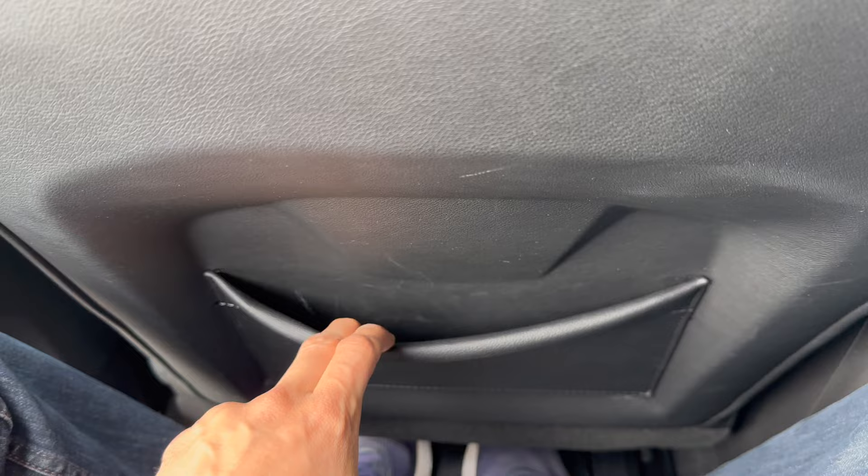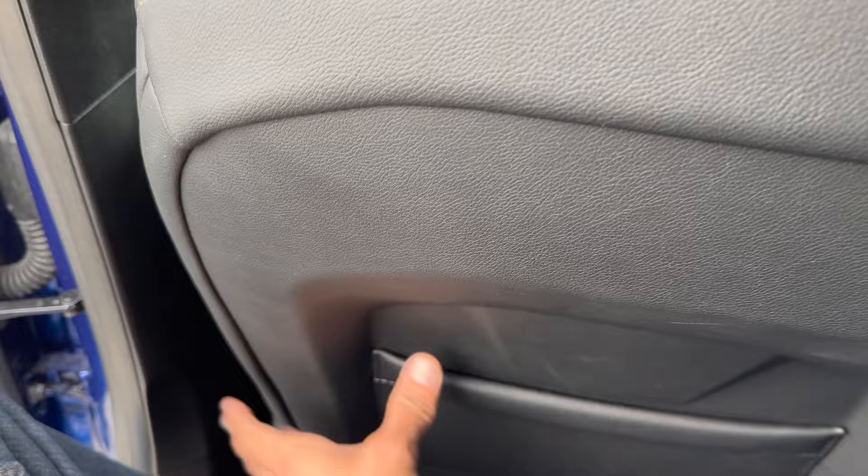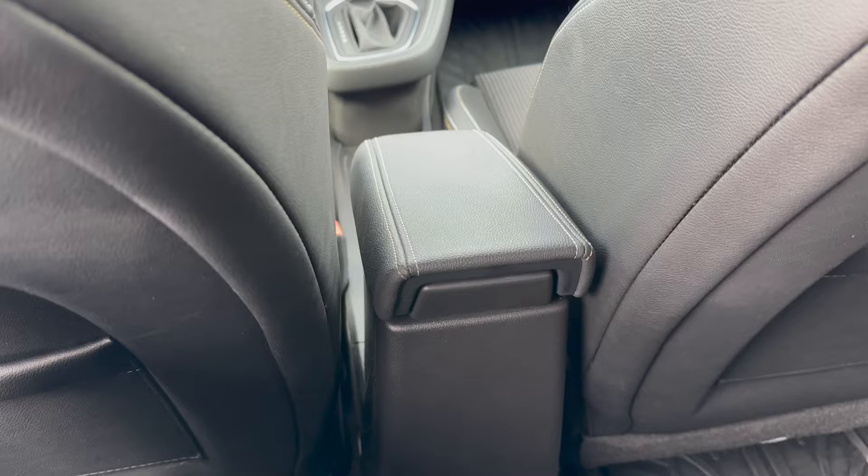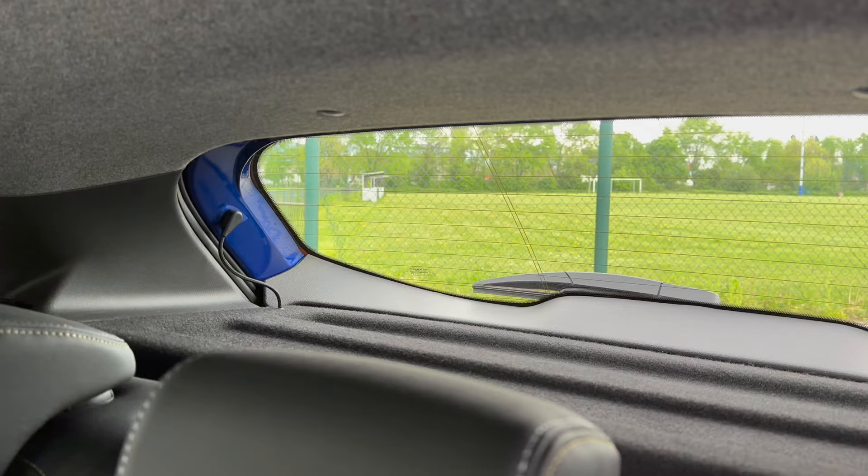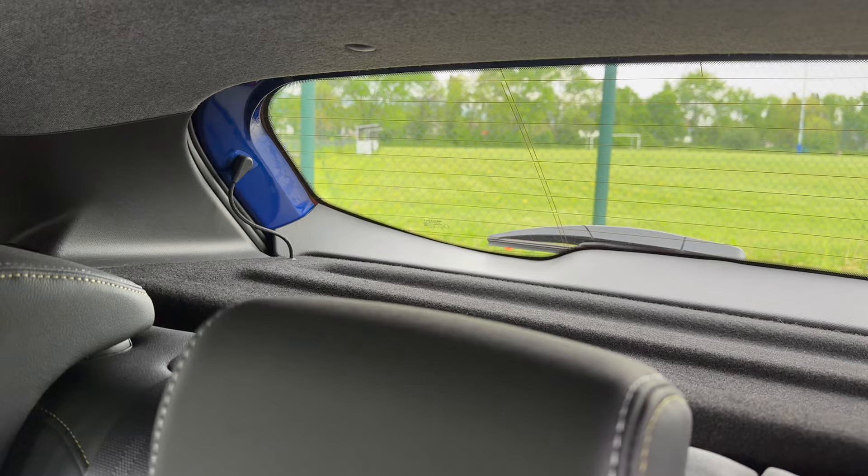There are big door pockets covered in leather, which look very nice despite a plastic frame. Unfortunately there are no air vents or USB ports in the rear. The rear window is nice and big, nothing in the C-pillar, and the overview is okay - close but not too narrow.